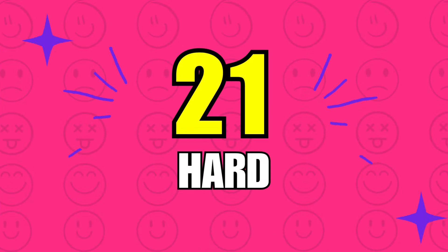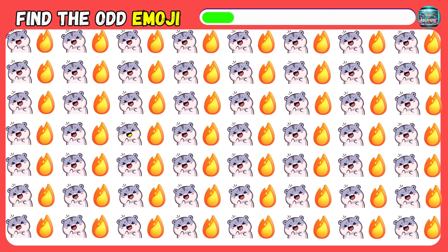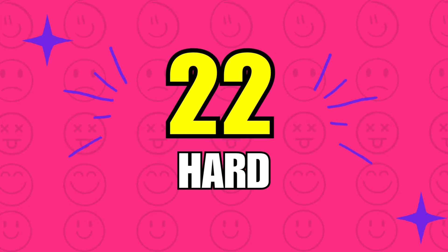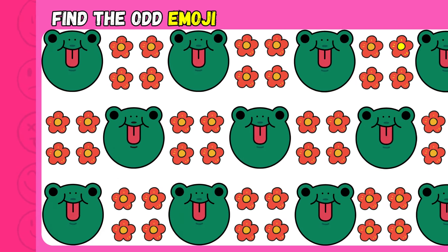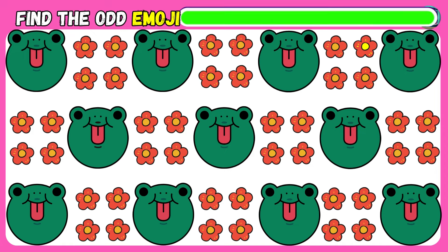I bet you can't win at the hard level. Comment your score below. Can you find the odd emoji out? You're awesome! What about this one? What about this one?